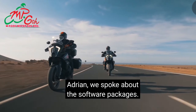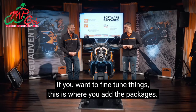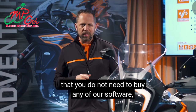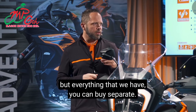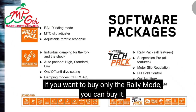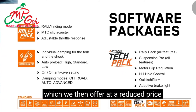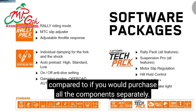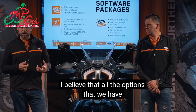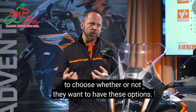The motorcycle is a complete package in standard trim, and for fine-tuning we have optional software packages. Our strategy is to build a motorcycle that you don't need to buy any software for — but everything we have, you can buy separately. If you want only the Quick Shifter or only the rally mode, that's possible. We combine everything in what we call the Tech Pack, offered at a reduced price compared to purchasing all components separately. We want to give the rider the freedom to choose whether or not they want these options.